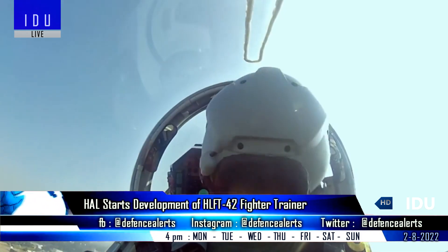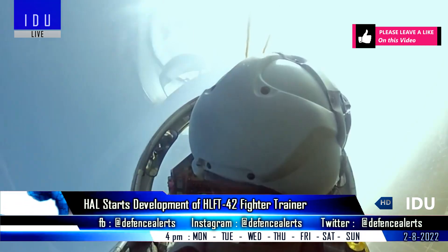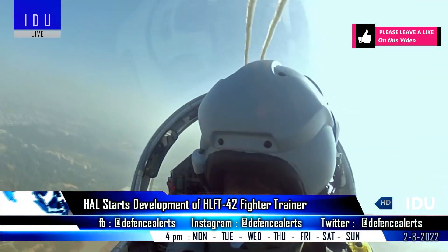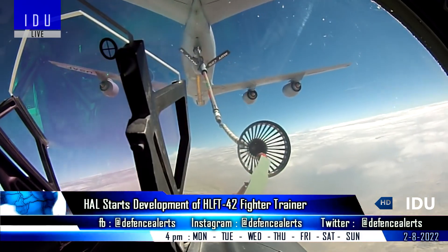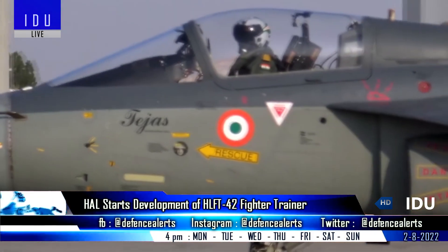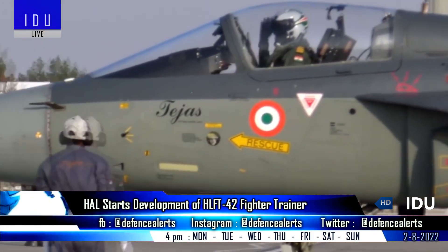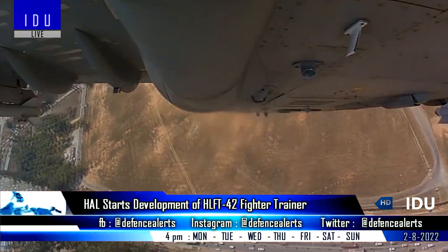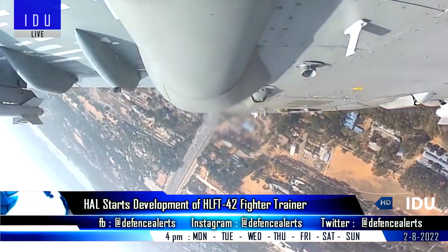It will feature a wide area display, side stick controller, helmet mounted display, active electronically scanned array radar, and in-flight refueling probe for advanced training. With the help of customized mission control software, the Hindustan Lead-In Fighter Trainer will be able to mimic the control and flight pattern of any other modern fighter jets like Rafale and Su-30.